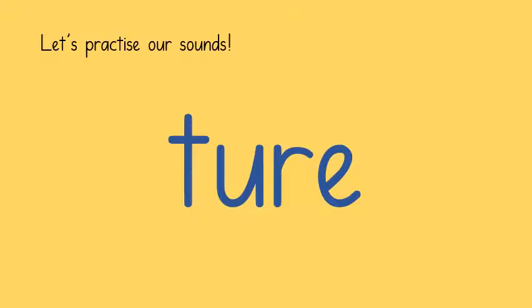This one is somewhat similar to the previous one, however we say it with an 'a' sound on the end. So instead of saying 'ch', we would say 'ch' (ture).